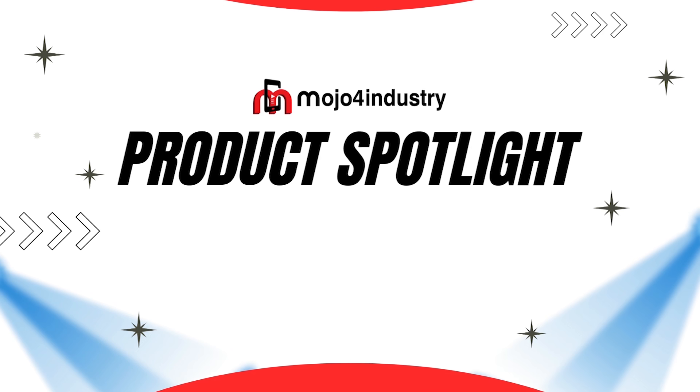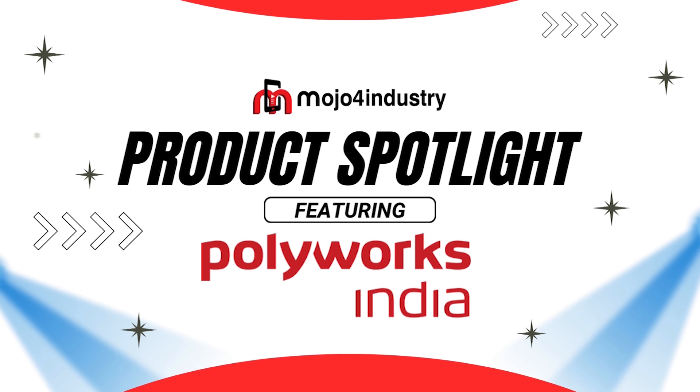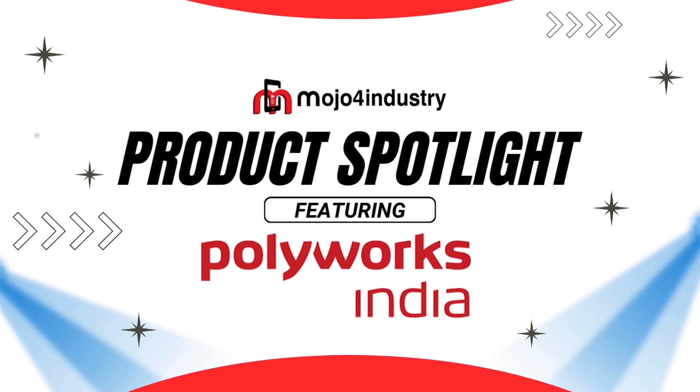Mojo for Industry presents Product Spotlight featuring Polyworks India at Imtex 2025.